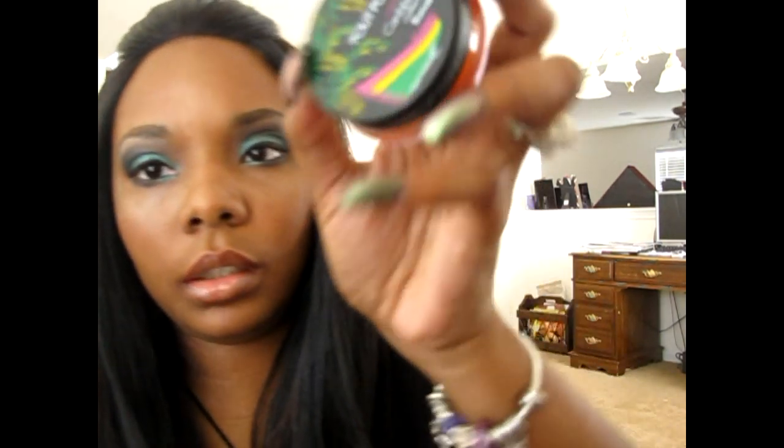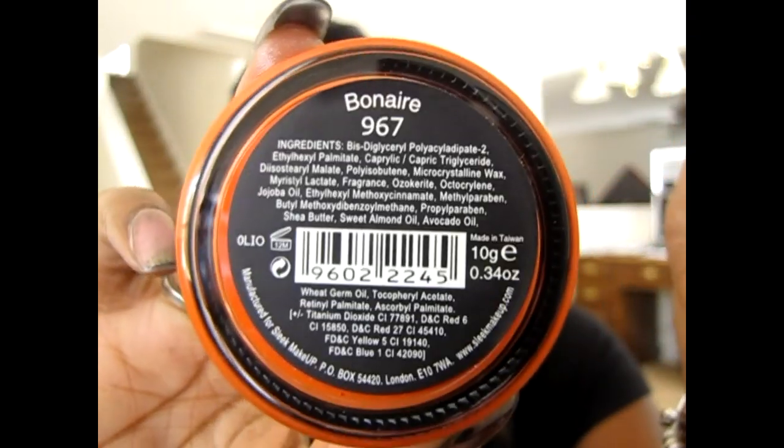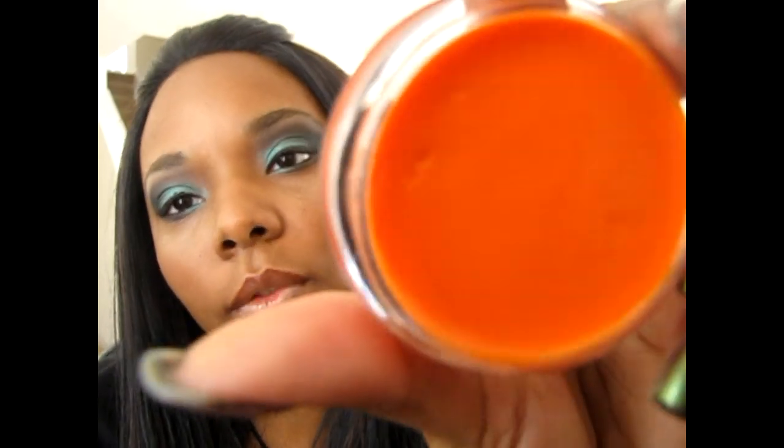I also got the Caribbean Collection Pout Polish and this one's in Bonaire. And this smells so good — I could just sit here and smell it forever. It's a very sheer, orangey kind of color. It's just a Pout Polish, very sheer, very pretty — like a lip gloss. But it smells really, really good.